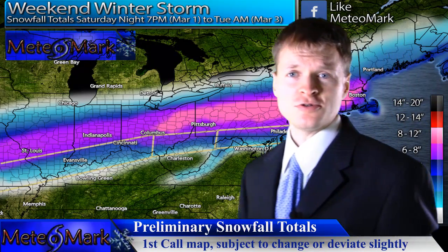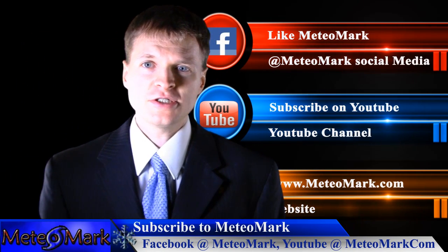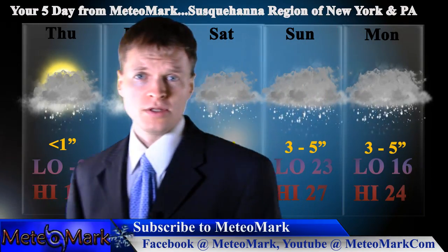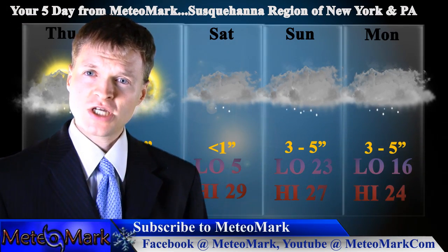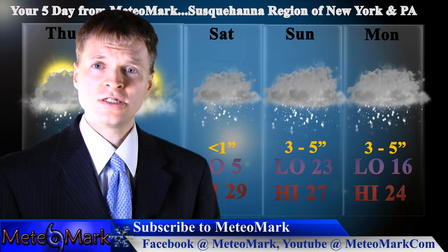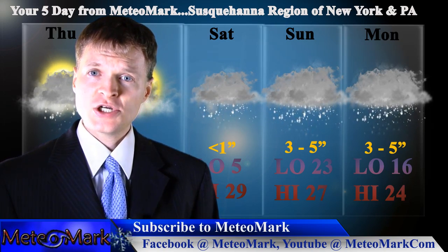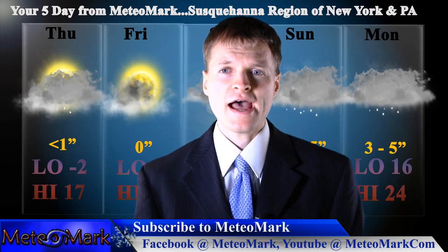That's going to do it here at Media Mark. Don't forget to like us on Facebook and subscribe on YouTube at MediaMark.com. Here's a five-day outlook for hometown viewers in the Susquehanna region of New York and northeast Pennsylvania. Temperatures will remain below normal — highs in the low to mid 20s, maybe upper teens, with lows near zero or below. Towards the weekend, things get interesting: Saturday night into Sunday, snow will develop with probably two to four inches by Sunday afternoon, then another three to five inches possible Sunday night into Monday. It looks like we are in for a long-duration snowfall event extending from late Saturday night through late Monday night. Get ready for that in the Susquehanna River Valley of New York and Pennsylvania.